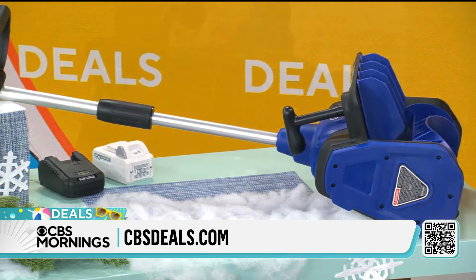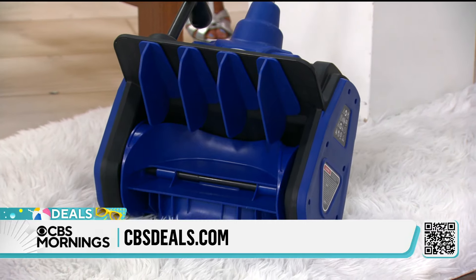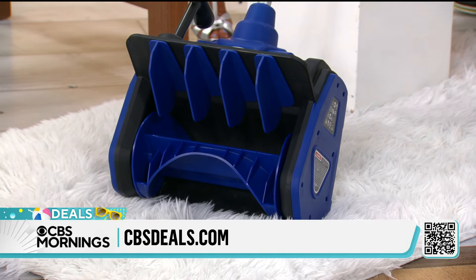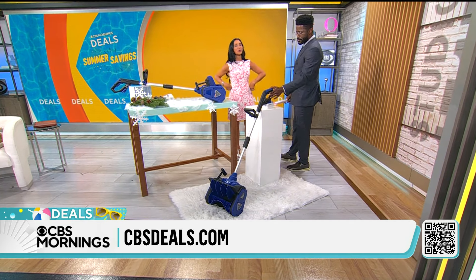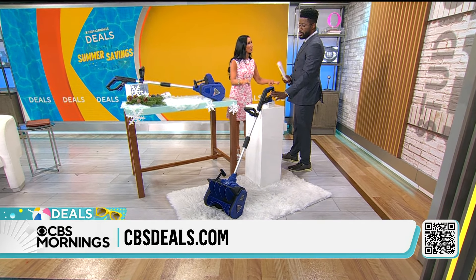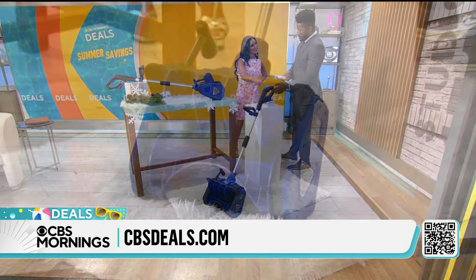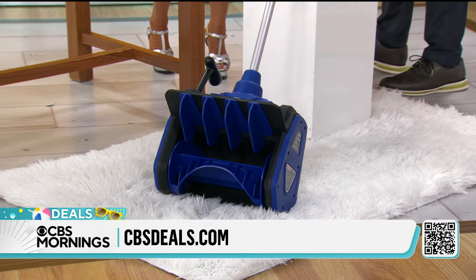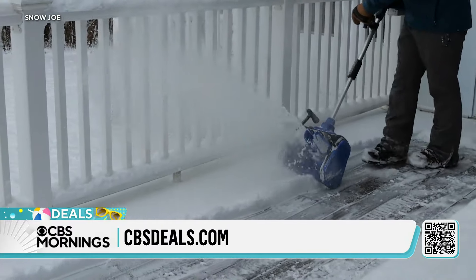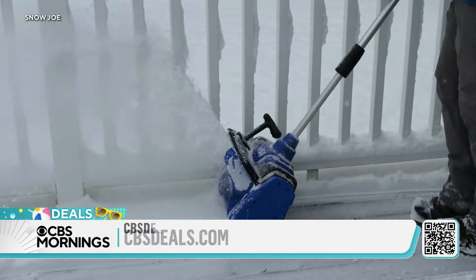This clears up to 300 pounds of snow per minute, 13 and a half inches wide and 6 inches deep. You push it forward, it picks up the snow, it throws it. No more bending, no more twisting, no more heavy cardio. This is now a 24-volt, 5AH battery — it's powerful. So this is going to pick up that snow and throw it.